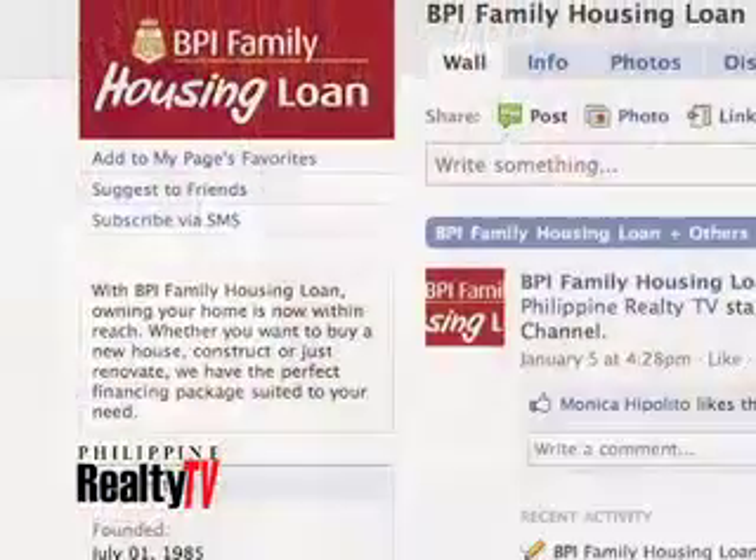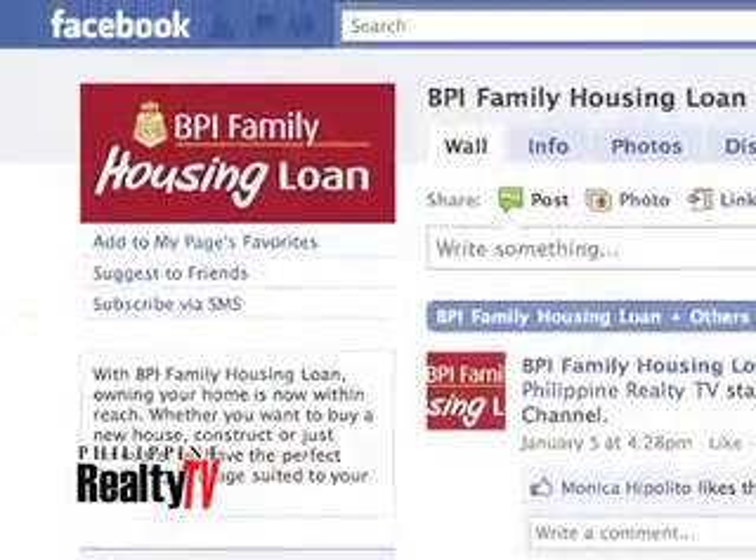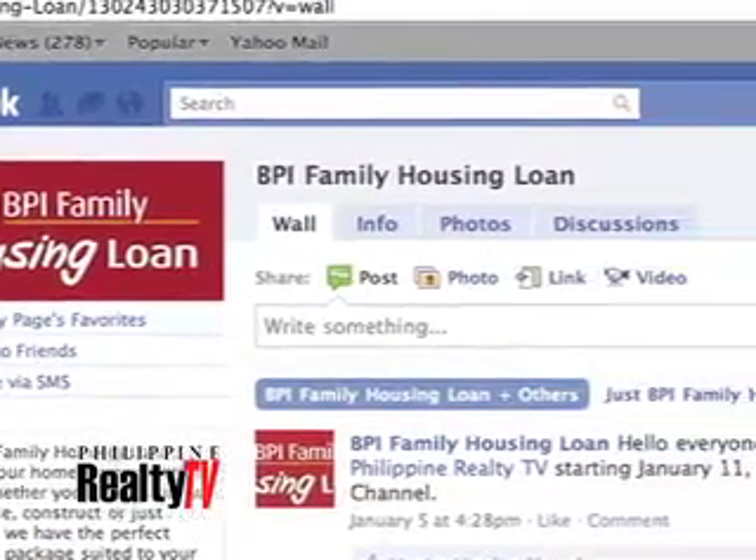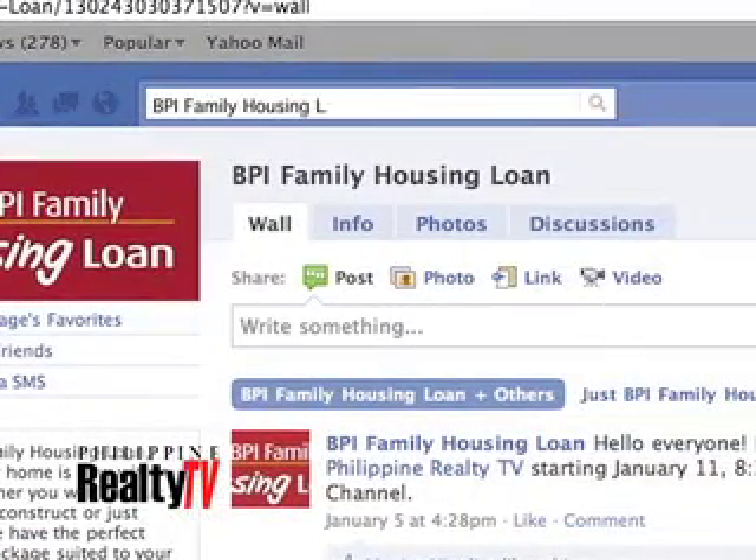Thank you very much, Ms. Celine. You're most welcome, Angel. We hope that Paolo, you're happy with Ms. Celine's answer to your question. For those of you who have housing and real estate related questions, you can like the Facebook page of BPI Family Savings Bank — just type BPI Family Housing Loans and click on the like button. I look forward to the next question.